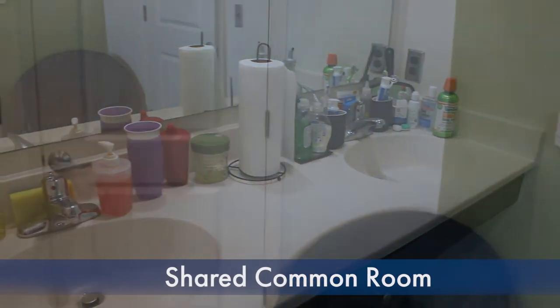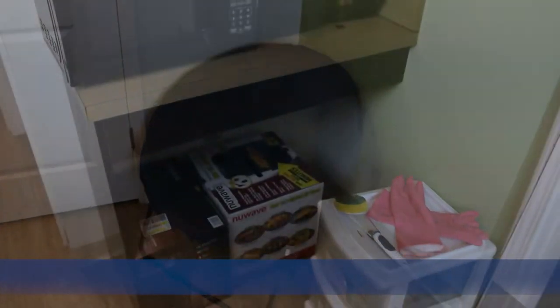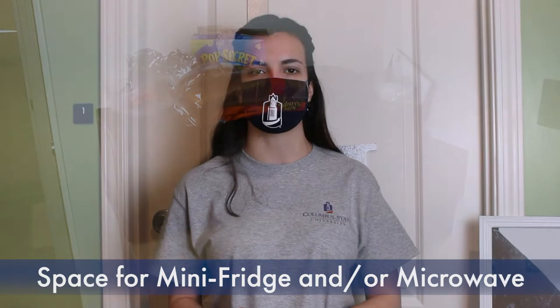We also have a great little area for entertainment for setting up your microwave, your coffee maker, or maybe even your air fryer. We also have some great space for fridges for all the roommates to use, and we also have our two bedrooms.